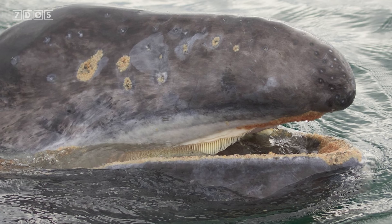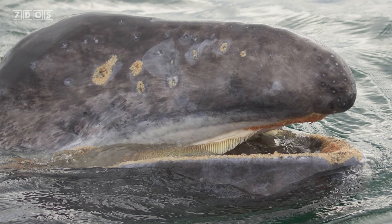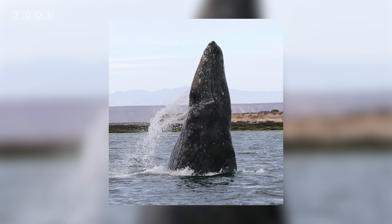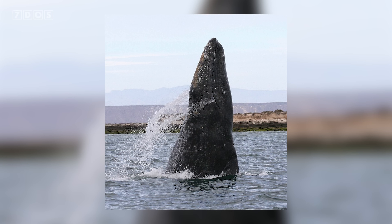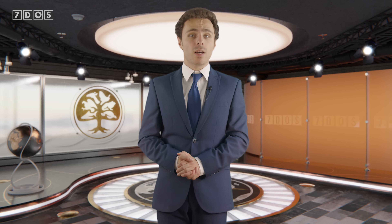The exact cause of this continued die-off remains uncertain. Necropsies have been limited by the inaccessibility of carcasses and advanced decomposition, which makes tissue analysis difficult. However, some causes are known — several whales have died from ship strikes, and many others show signs of severe malnutrition, having empty stomachs and reduced fat reserves. This all points to food shortages in their Arctic feeding grounds, likely driven by climate change. Rising ocean temperatures and diminishing sea ice are disrupting the populations of organisms that grey whales rely on to survive. Grey whales are considered vital indicators of ocean health, and their increasing mortality rates reveal how climate change is disrupting marine ecosystems on a global scale.